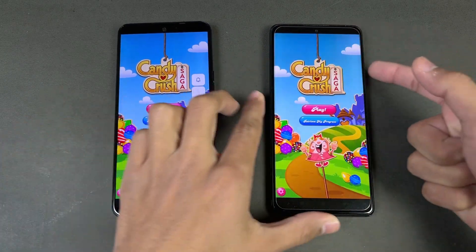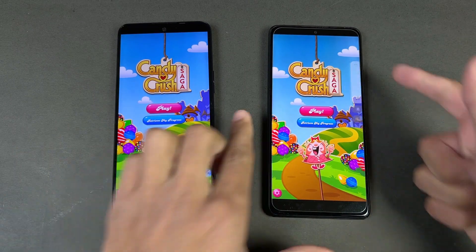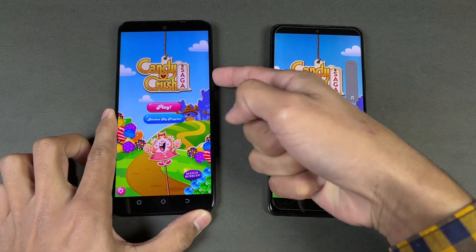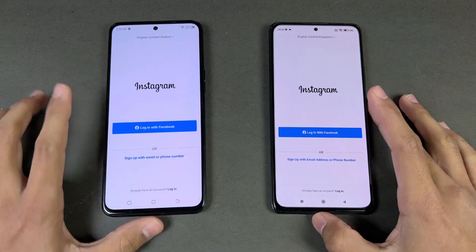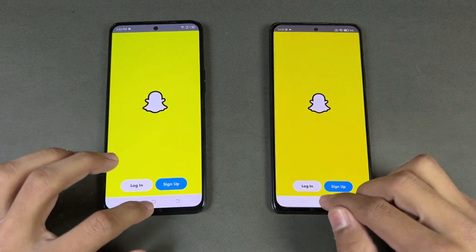The Redmi Note 10 Pro's dual speakers sound very good at max volume, while the Tecno has only a single speaker. Opening Instagram is faster on the Tecno.